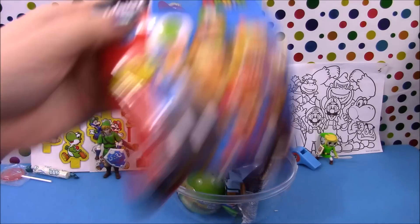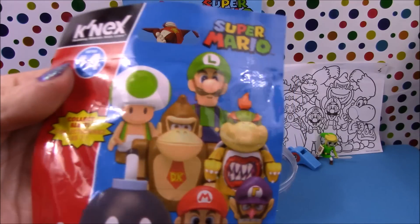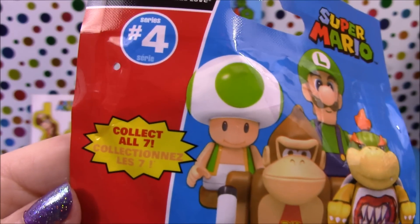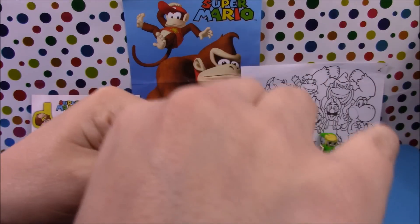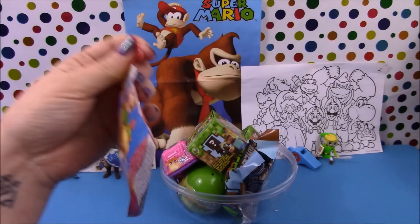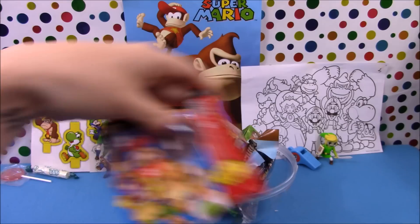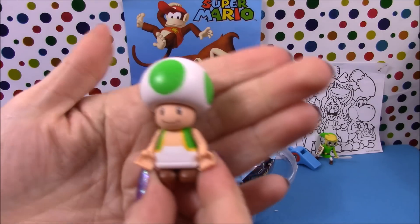Next up we have a Super Mario K'NEX blind bag and there are seven figures to collect. These are from series 4. Let's go ahead and see who we get — and we have Green Toad.